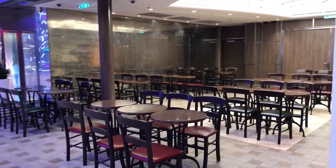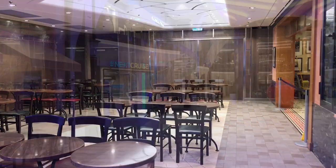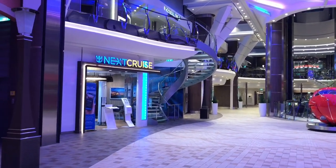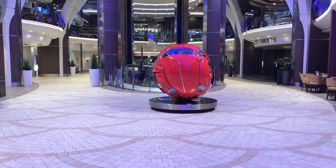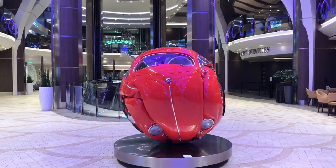This is the other side of Sorrento's — you can see lots of seating. We've got the next cruise desk in there, and there's another interesting piece of art here as well — the crushed VW bug. People enjoy taking their picture near this fun piece.